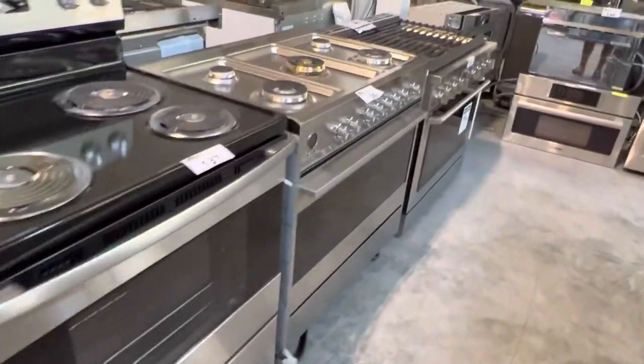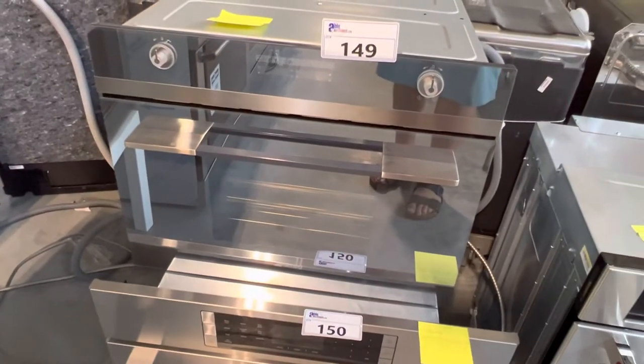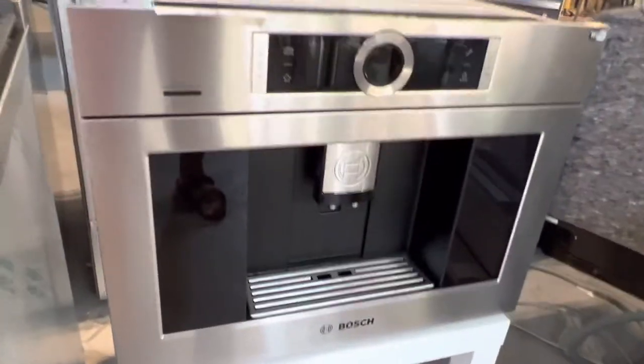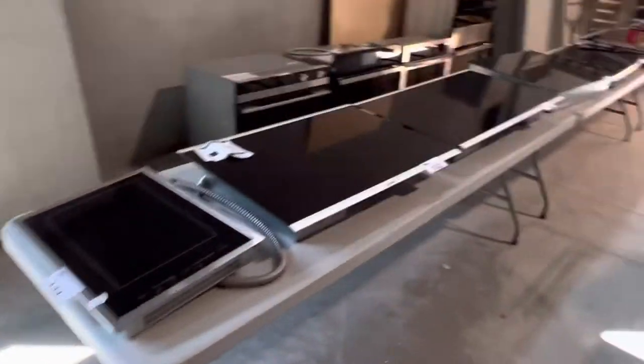More exhaust hoods. Beautiful ovens. What's this thing here? Smeg — looks like an inset microwave or some kind of built-in. There's a Bosch — looks like a steam oven. Another Bosch, look at that. Nice stuff. Built-in ovens — look at all the built-in stuff here. More cooktops.